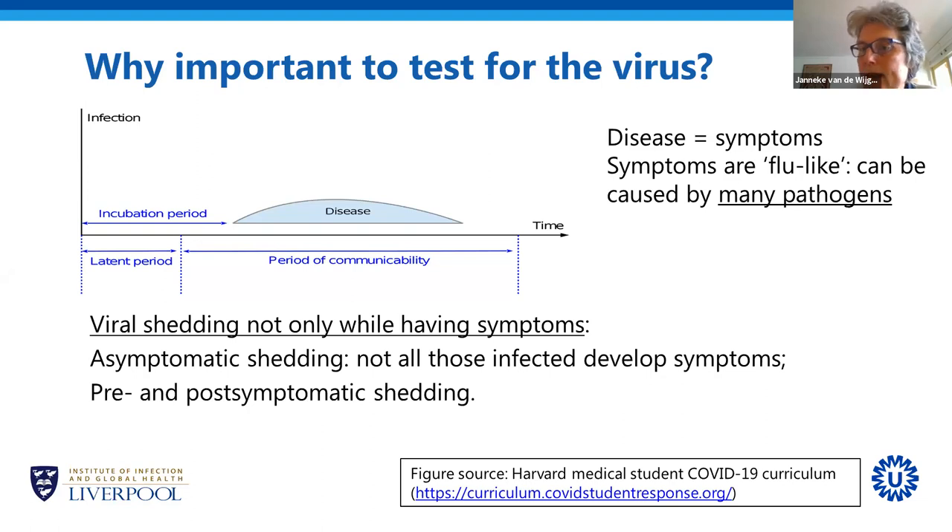The symptoms of COVID-19 are what we call flu-like — quite general symptoms that can be caused by many different pathogens. For example, most of the common cold viruses cause these symptoms, and so does influenza.